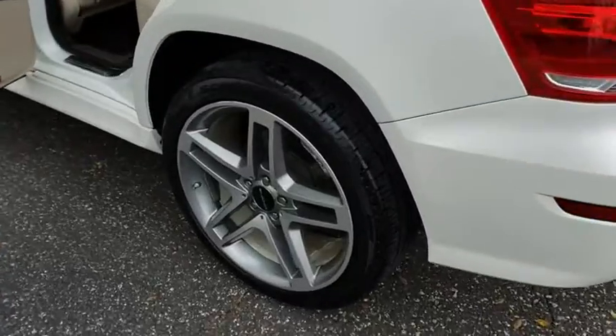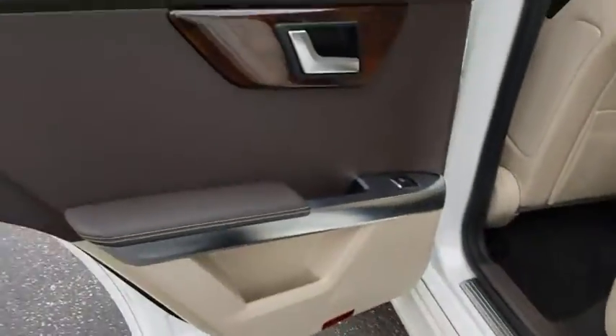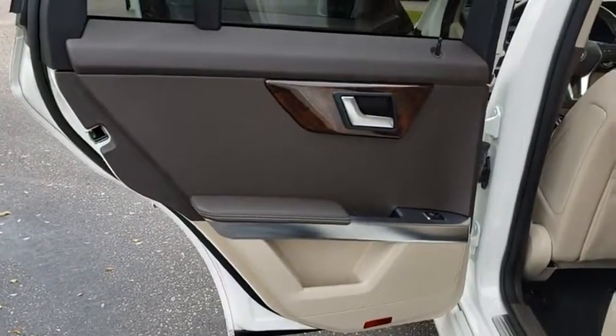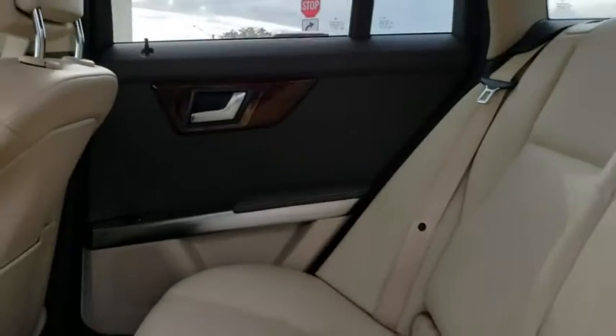This vehicle has less than 90,000 miles. Here are some of this vehicle's great options: stability control, traction control, keyless entry, power passenger seat, anti-lock braking system.